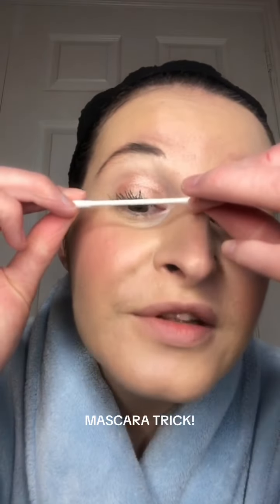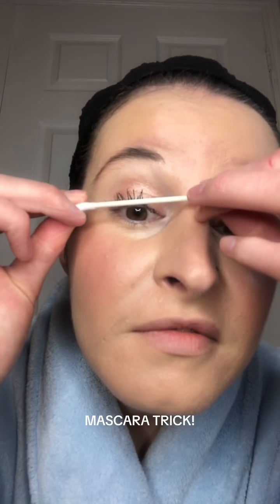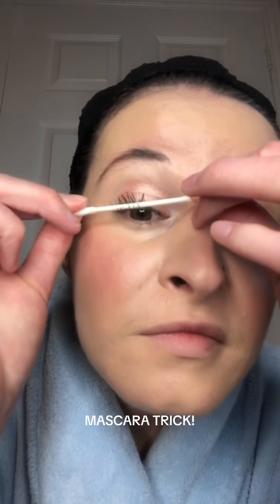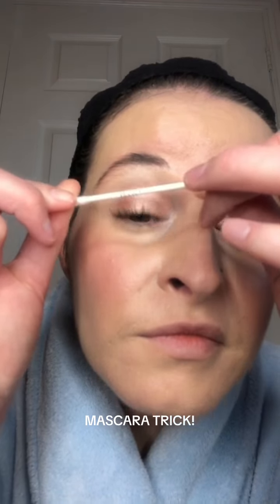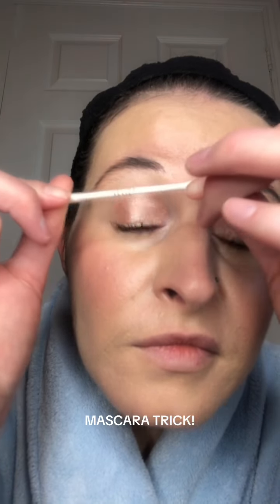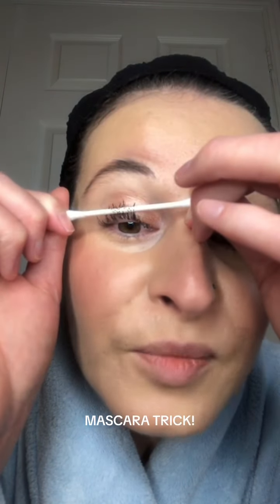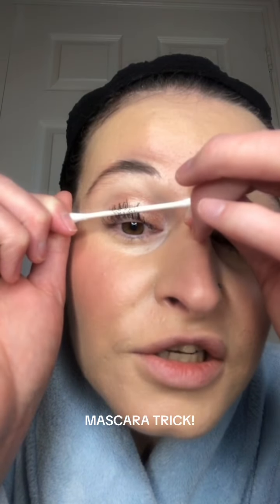So you curl it up like this, just to get some of the excess off, and then you take it and kind of push up against your lashes like she did.